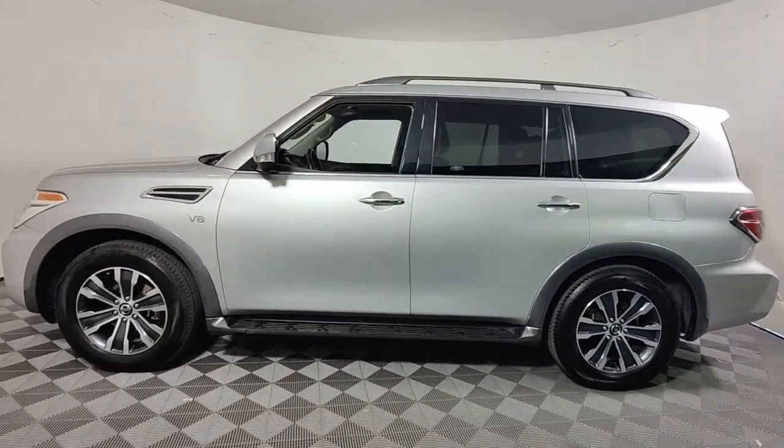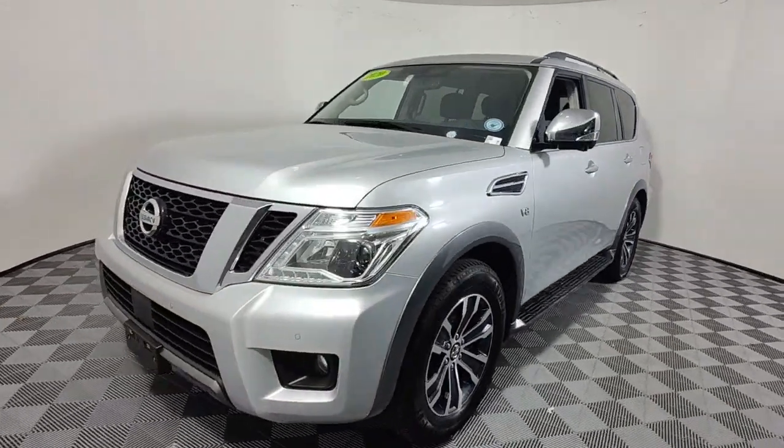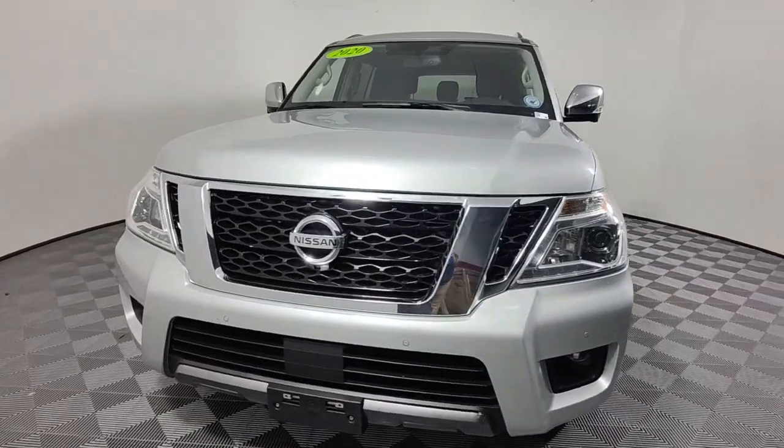Standard driver-assist safety tech and touchscreen infotainment let you enjoy every adventure with confidence. The following are some of this vehicle's highlighted options.